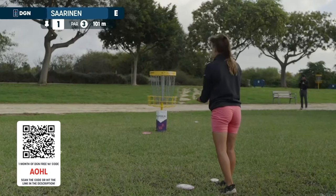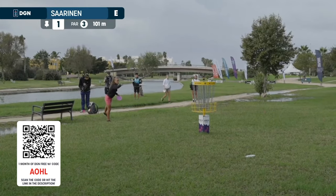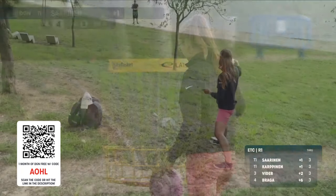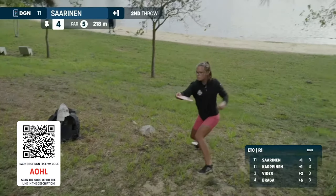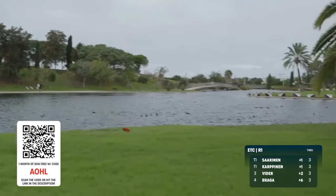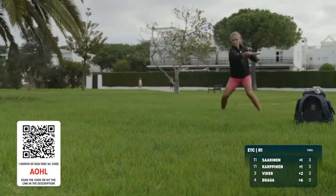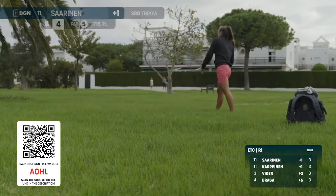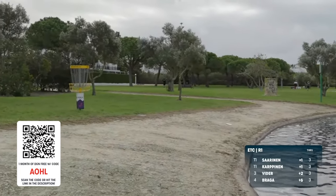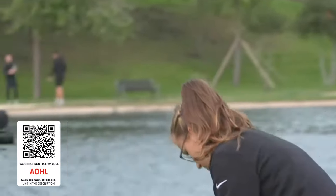Rain has been brought to the field and we might see some casual water this round. A great catch from Silva Saarinen. Silva Saarinen is going over with her second shot. Silva Saarinen's third stays inbounds — she's pin high. What an execution there from Saarinen.